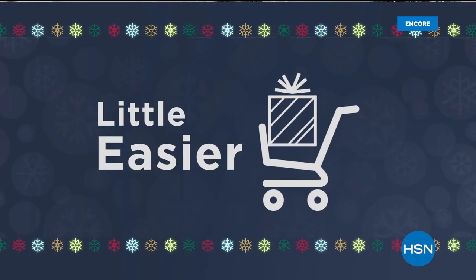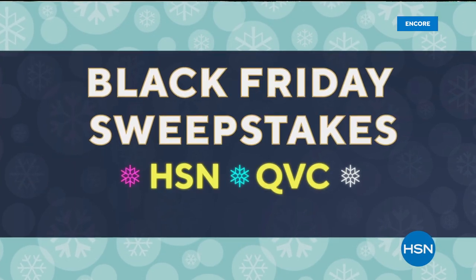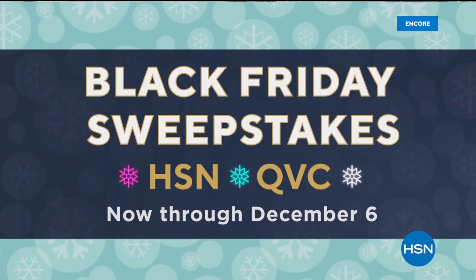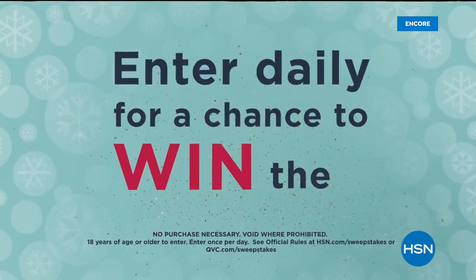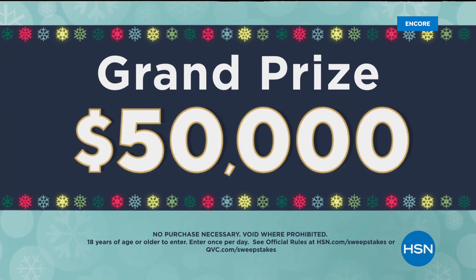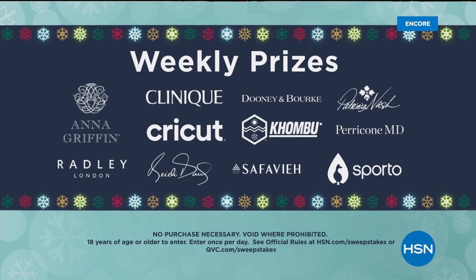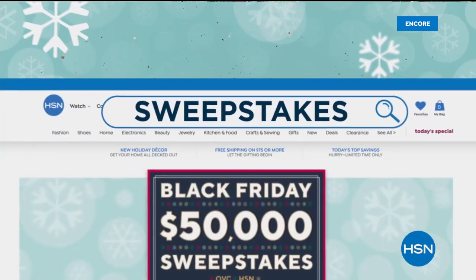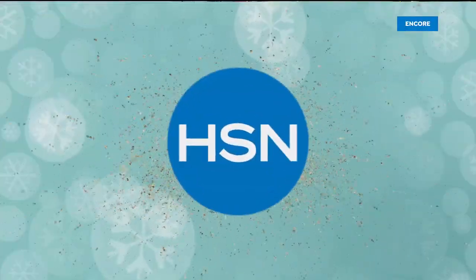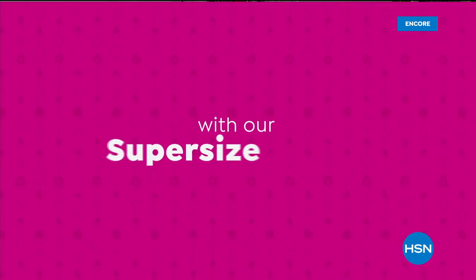Don't miss the Black Friday sweepstakes from HSN and QVC, now through December 6th. Enter daily for a chance to win the grand prize of $50,000, or weekly prizes from your favorite HSN and QVC brands. Visit HSN.com and search sweepstakes to enter.